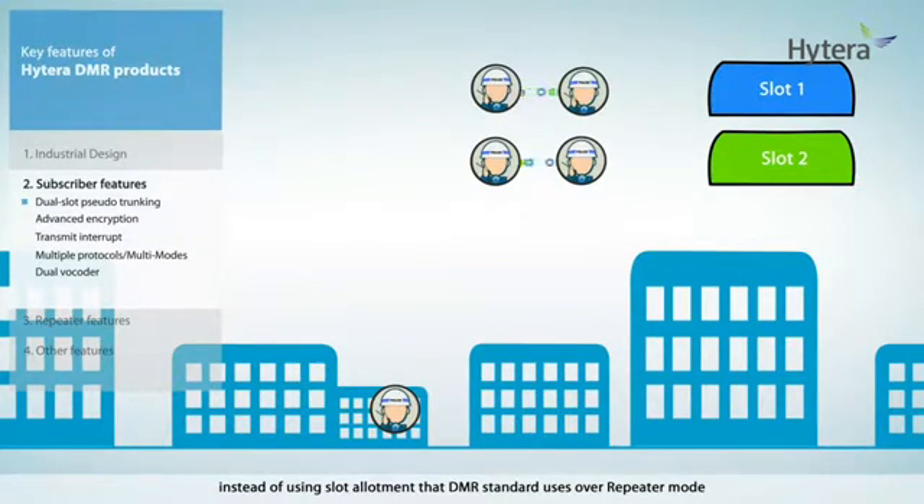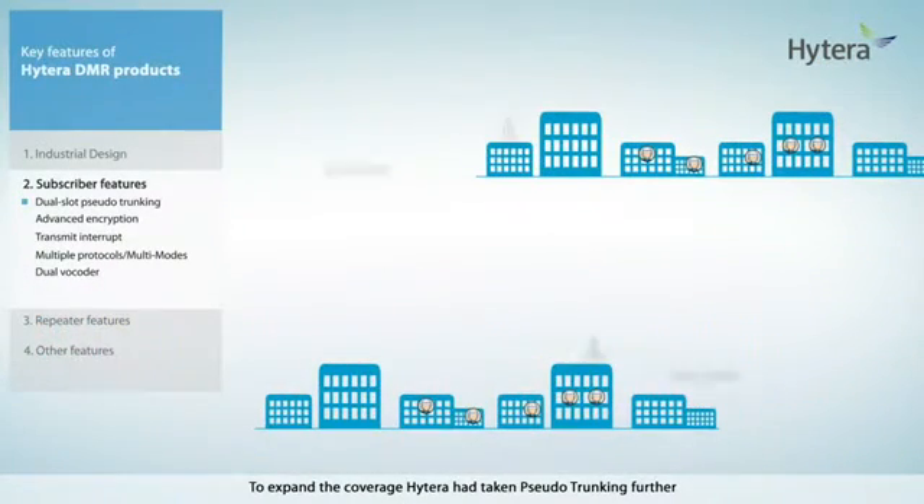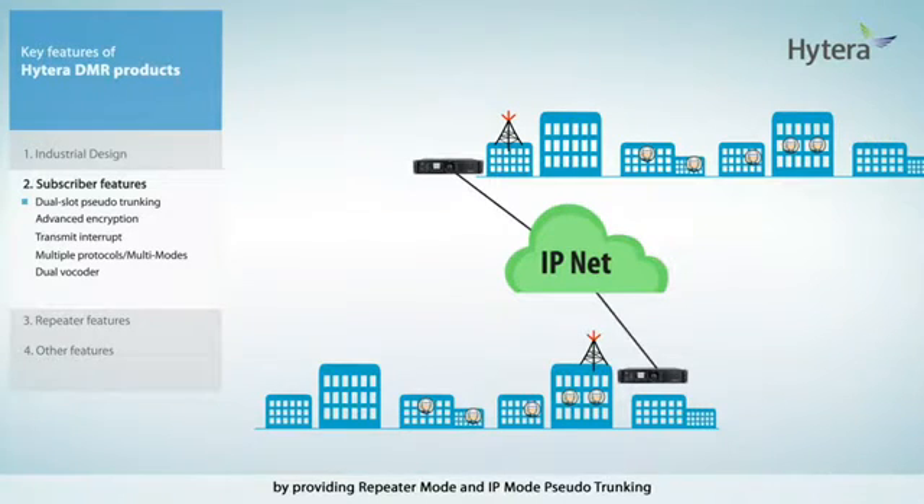Over repeater mode, to expand the coverage, Hytera has taken pseudo-trunking further by providing repeater mode and IP mode pseudo-trunking.